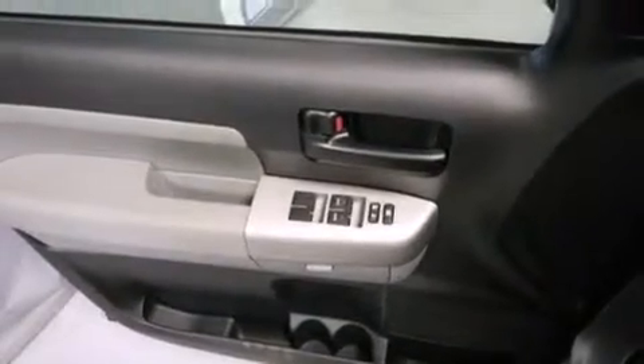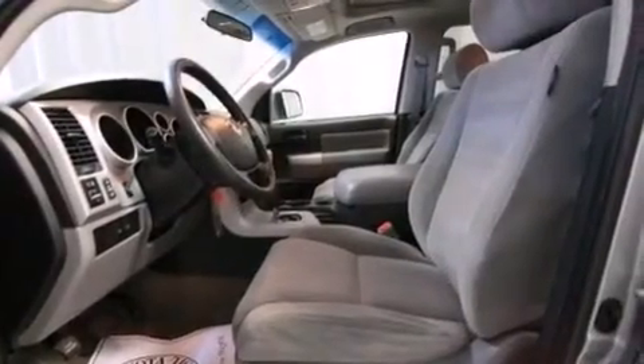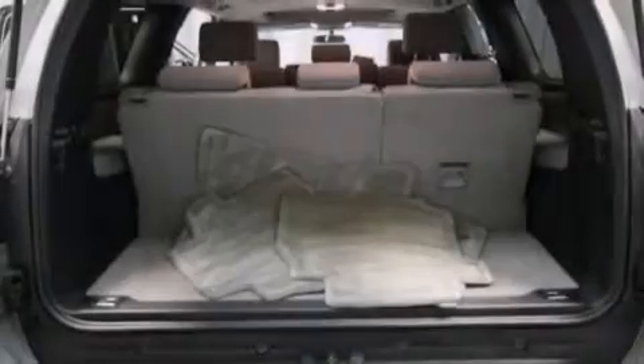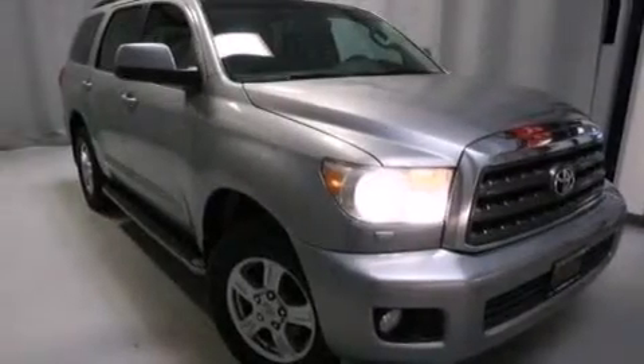The following features are also included: air conditioning with automatic climate control, a split folding rear seat, cruise control, a CD player, a leather wrapped steering wheel, front side impact airbags, ISOFIX child safety seat anchors, a first aid kit, full power accessories, and an auxiliary power outlet.